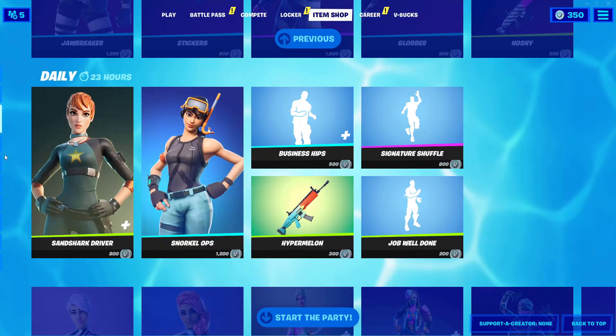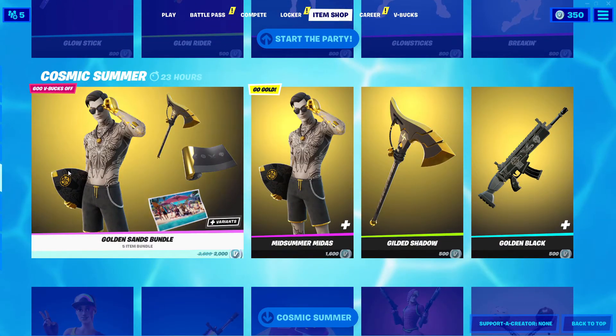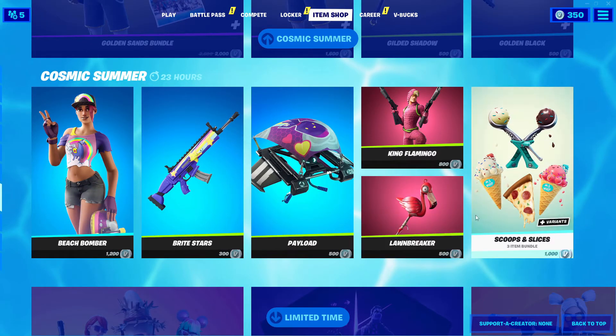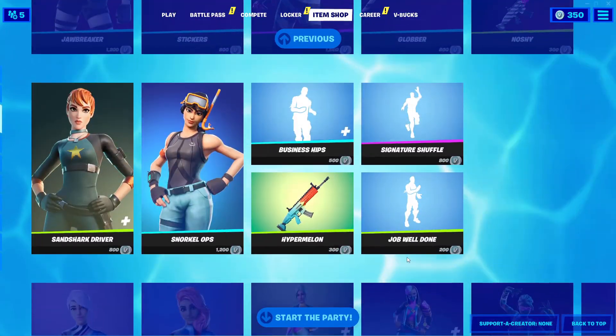Okay, so that was the daily item shop. We've seen these before — the Miter is still in the item shop, Beach Bomber is still in the item shop as well, same as King Flamingo. Everything else seems to be the same, so this was today's item shop.